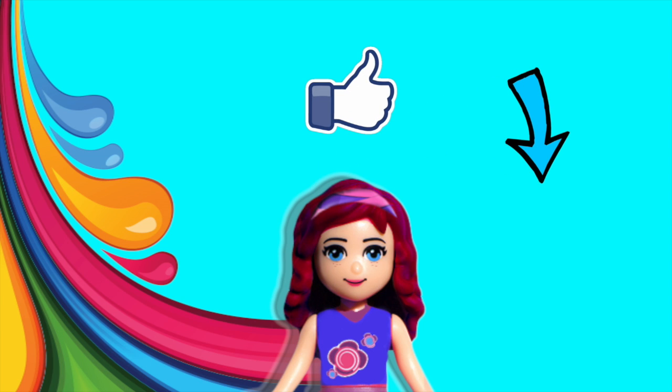Thank you so much for watching. Please don't forget to subscribe and click like. Check out some of my other silly videos, and I am going to have a new one for you very, very soon.